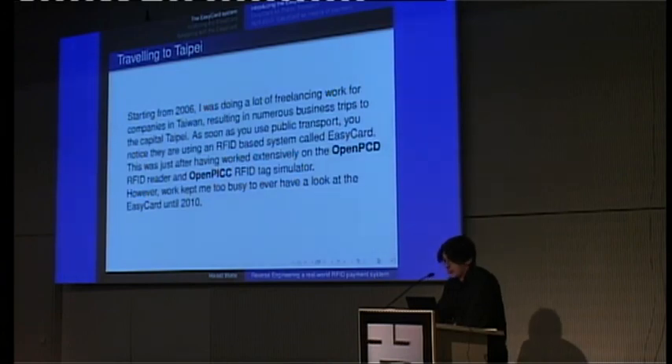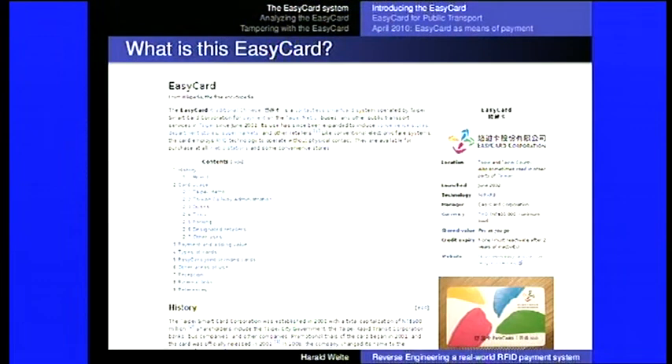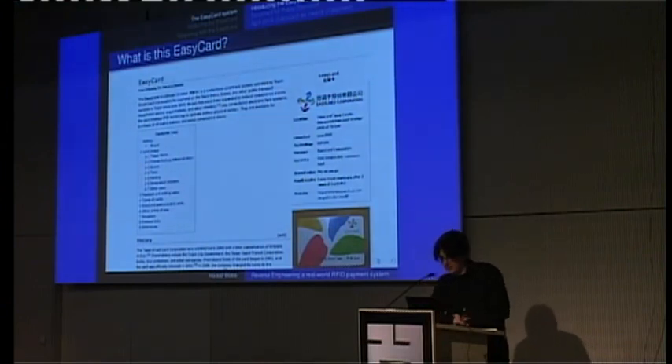This was just after having worked a lot with OpenPCD and OpenPICC projects in the RFID area. But given that I was on business trips, I never really had enough time to look at the EasyCard system until 2010, when I thought, let's give it a try. This is a screenshot of Wikipedia on the subject of EasyCard. You can see it's a contactless smart card system. There's an actual EasyCard on the bottom right-hand side — just like any credit card-sized RFID card.